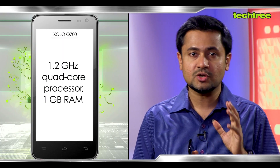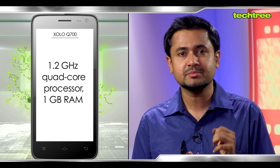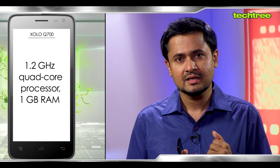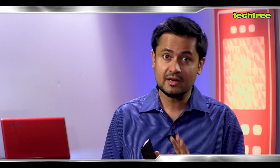Now let's talk about the USP of this device. This one comes with a 1.2 GHz quad core processor from Mediatek and 1 GB of RAM. That's quite impressive for a phone priced under 10,000 rupees. Generally when you get a sub 10k phone you either get a dual core processor or 512 MB of RAM, which is not enough for an Android device, but this one comes with 1 GB of RAM which should be perfect.